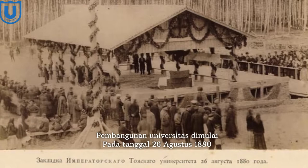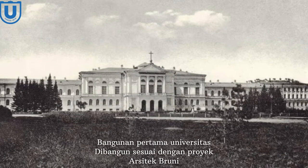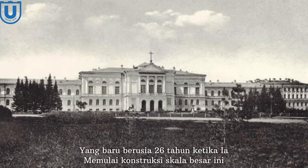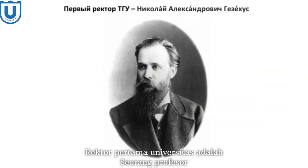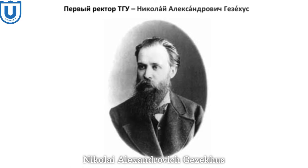The first building of the university was built according to the project of the architect Bruni. The engineer was appointed Pavel Naranovic, who was only 26 years old when he began the large-scale construction. Tomsk State University became the first university in Siberia and the Far East. The first rector of the university was a professor of the department of physics and physical geography, Nikolai Alexandrovich Gezekhus.